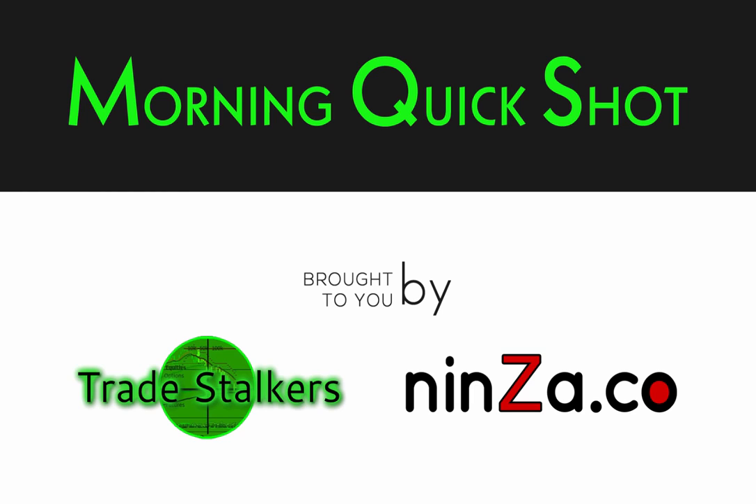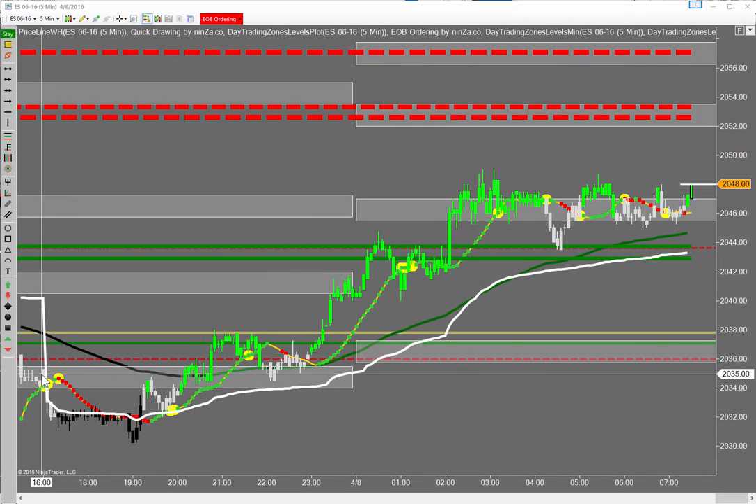Good morning, this is Frank with the morning quick shot brought to you by Trade Stuckers and Nenza Pro Traders. It's the 8th of April, about 7:30 central time.